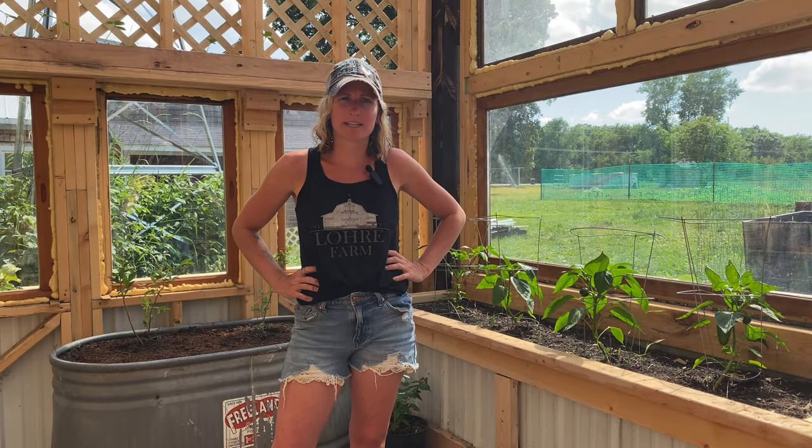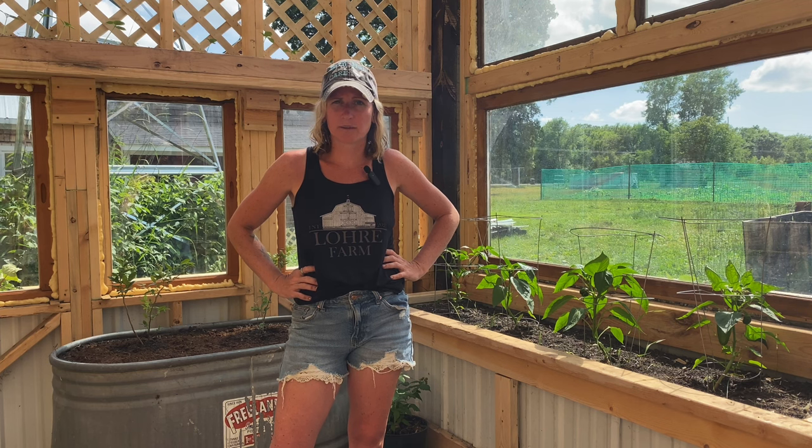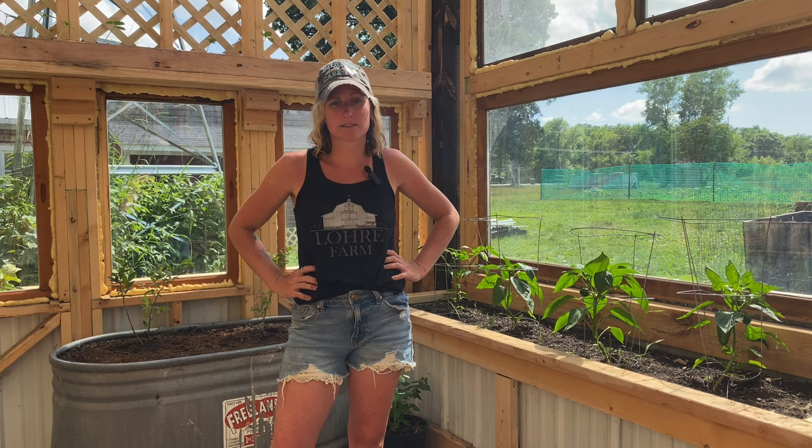Hi and welcome to Lori Farm. Today I am in the new build greenhouse which is looking really good — it's coming along nicely. We're still working on some planter boxes getting put in the back here, but Shane's been working on that all day and it's looking really good.